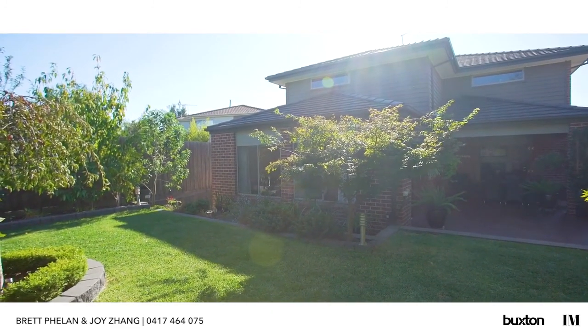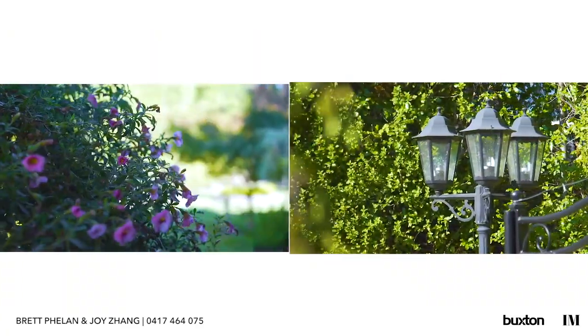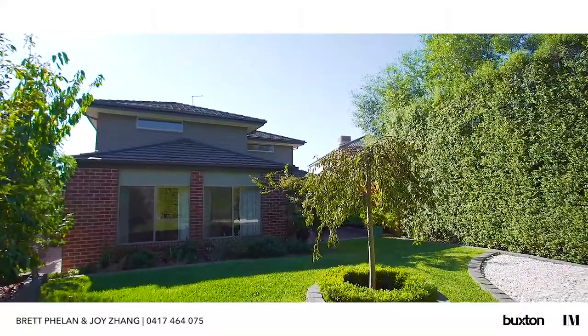Step outside onto the al fresco dining and take a step onto the well maintained and manicured garden with little to no fuss needed.